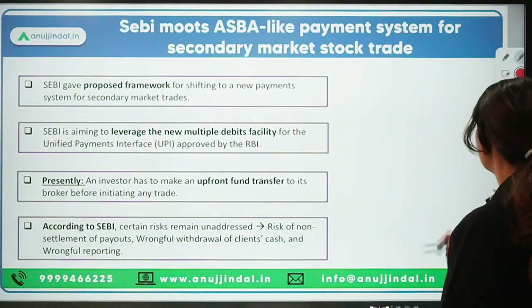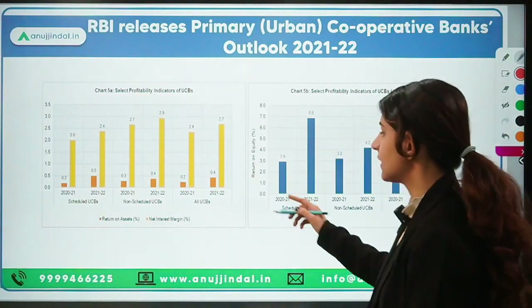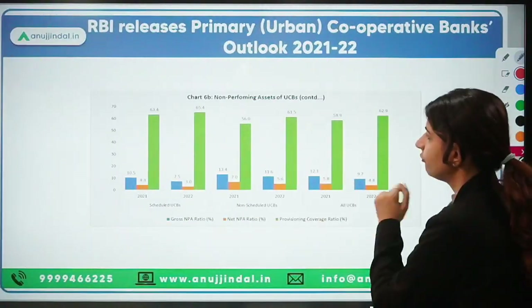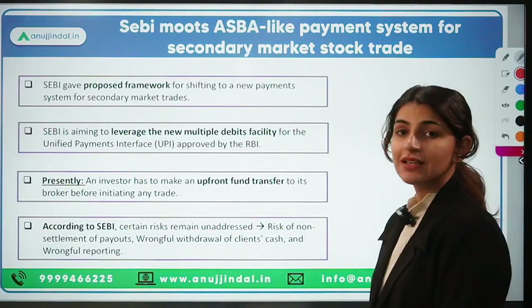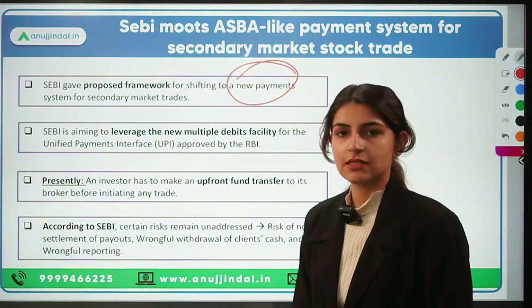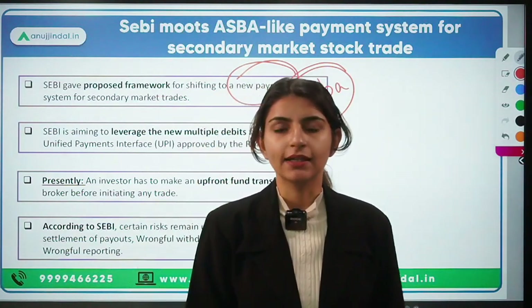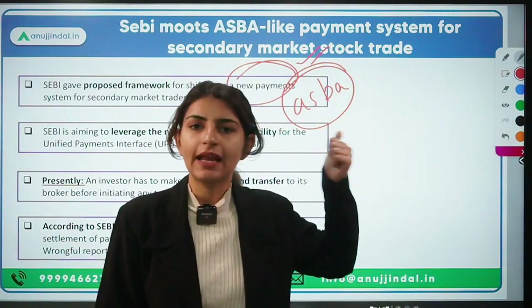That was the news about urban cooperative banks — covering return on assets, how metrics have increased or decreased, advances towards priority sector, and the NPAs of UCBs. Now, the third and very important news: SEBI has proposed a framework for shifting to an ASBA-like payment system — SEBI is moving towards an ASBA-like payment system for the secondary market.